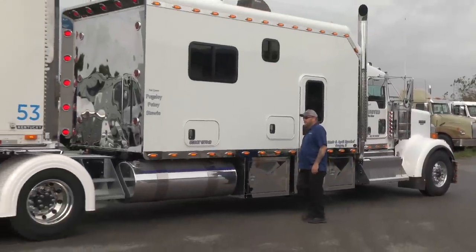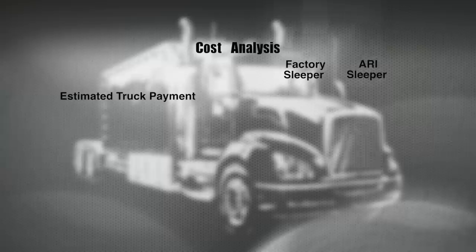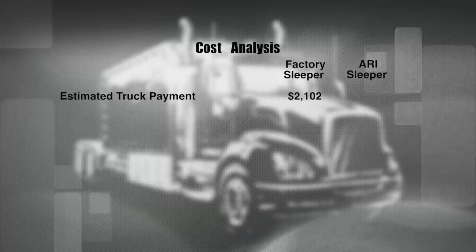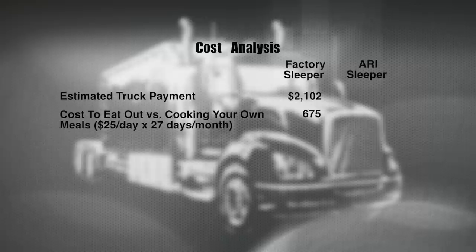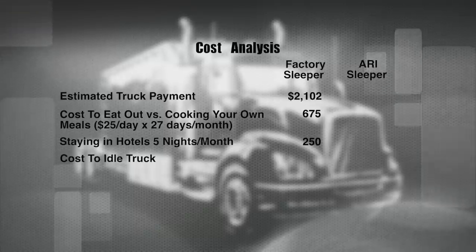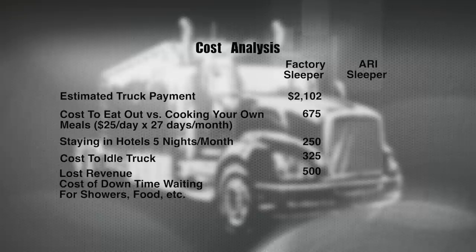Your truck is your business. It's critical that you treat your truck as an investment and manage your business in an efficient and profitable manner. Based on industry accepted standards and data, a typical truck payment with a factory bunk requires $2,102 per month. You'll also generate daily and monthly operating expenses: an extra $25 per day or $675 per month eating out versus cooking your own meals, another $250 per month on hotel charges, $325 for idling versus using an APU, and at least $500 per month in lost revenue from downtime waiting at truck stops.